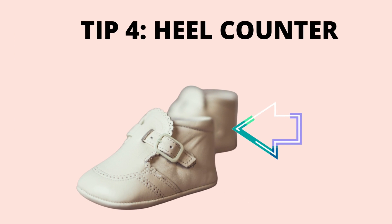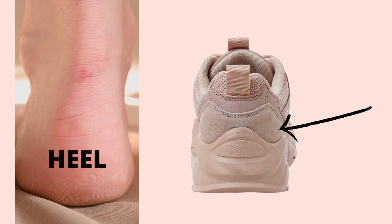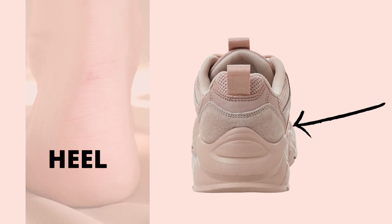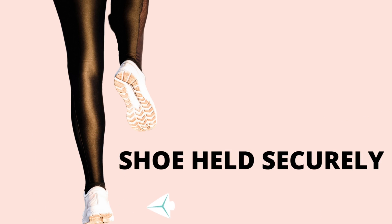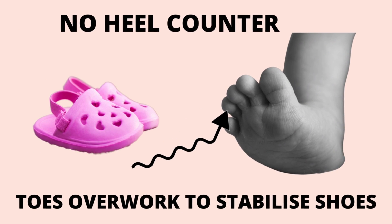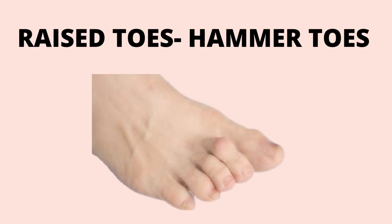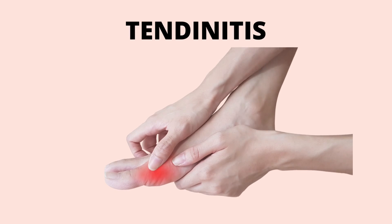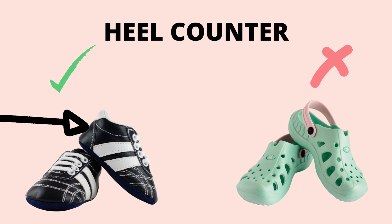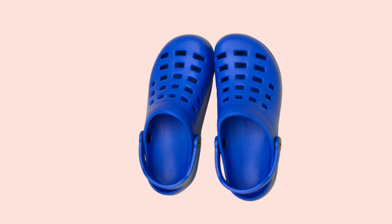The heel counter is a very important part of the shoe. It is located at the back of the shoe and is the part that cradles the heel and stabilizes it, helping the shoe to hold on securely on the foot. If shoes lack a heel counter, the toes have to do the added work of gripping the shoe — this not only causes uneven force distribution but can also cause hammered toes, tendonitis, nail problems, calluses and increased risk for ankle injuries. A firm heel cup means the shoe has a solid back and is ideal.